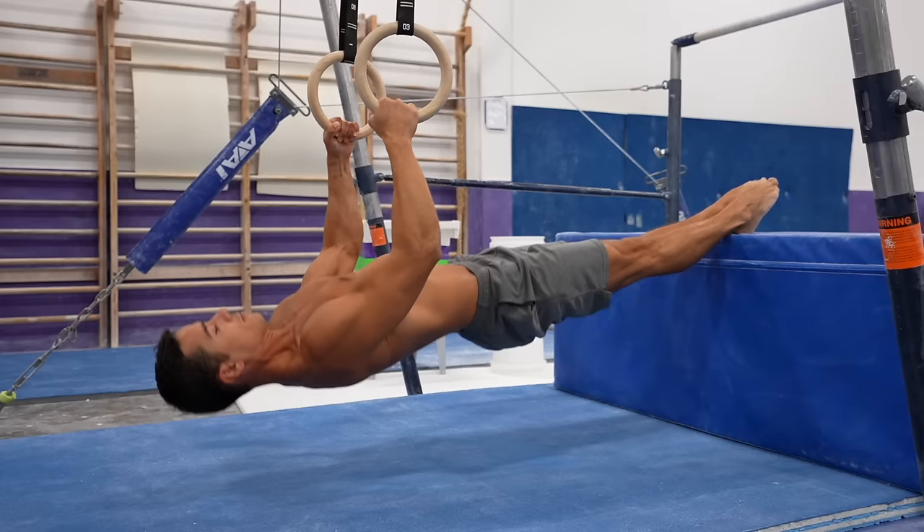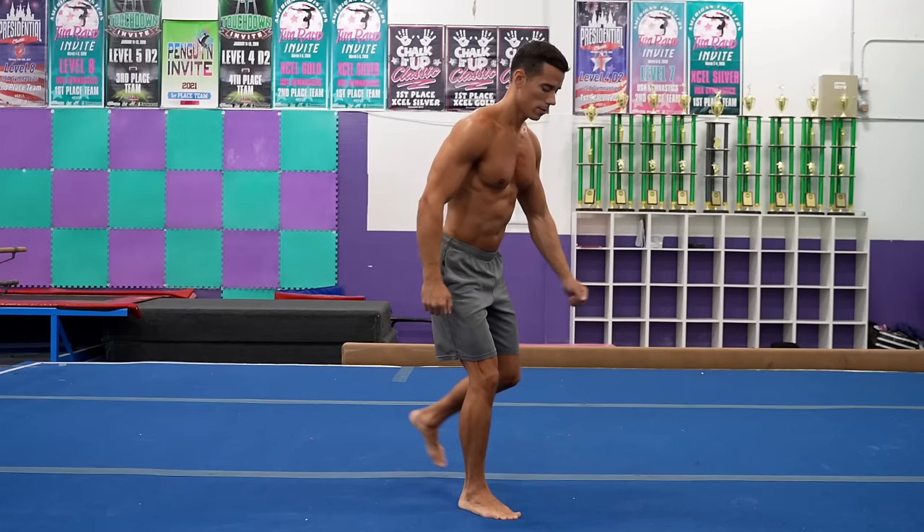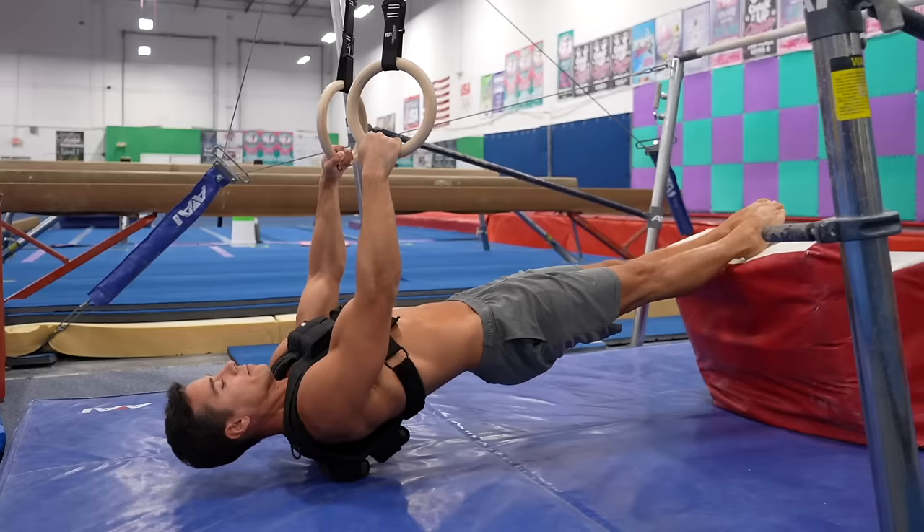The fourth part of the workout is the strength block. Here you can do a full body circuit-style workout, a push, pull, or leg workout, depending on your schedule and plan. You can also do this block alone and skip the skill block — this way you can focus on strength and hypertrophy maximally. If you do both, you can do the strength block in 20 minutes and still get an effective workout.